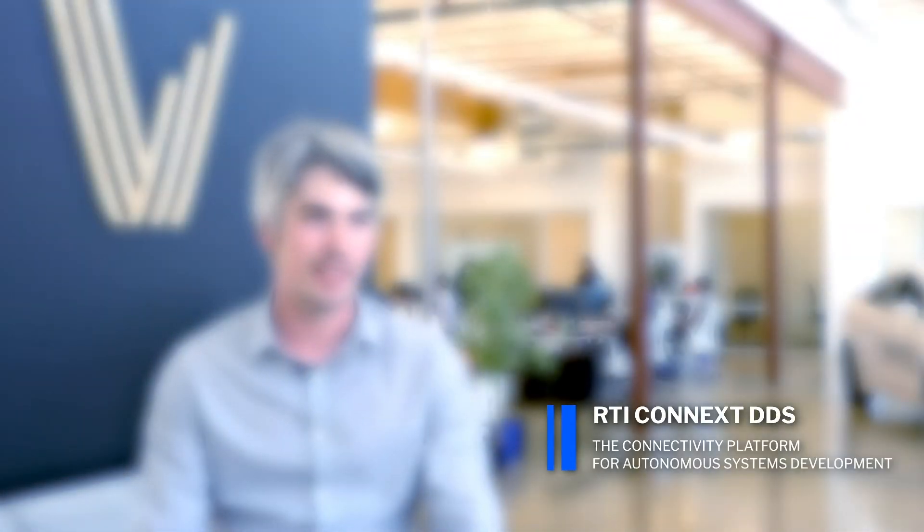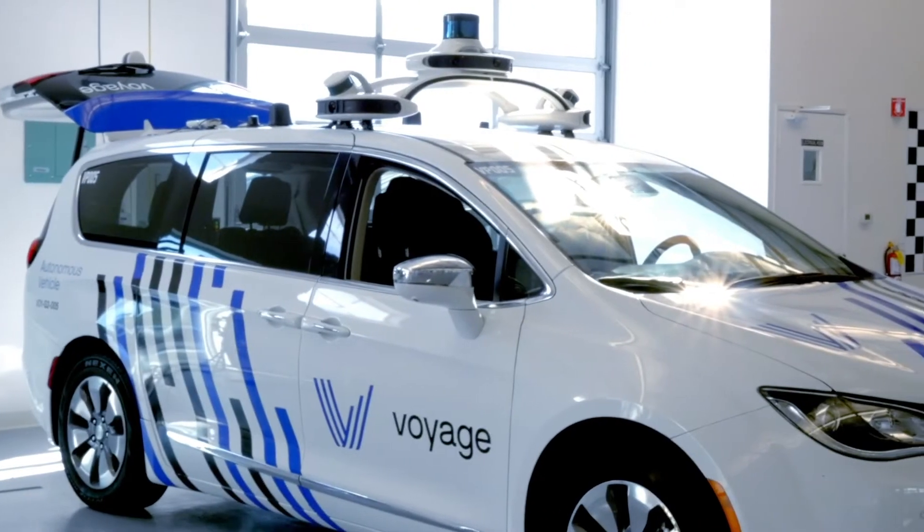One of the reasons we selected RTI DDS is that I've been working with it for a number of years in many aerospace and underwater applications, and now self-driving vehicles. It's been the most mature and battle-tested implementation of DDS out there.